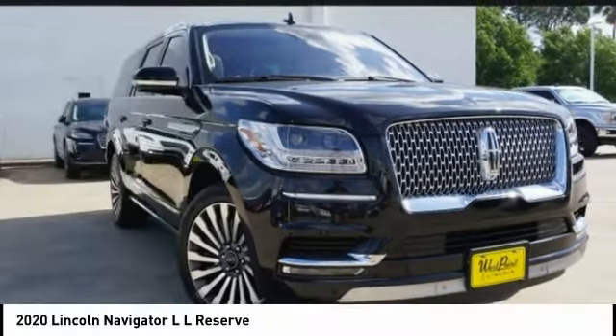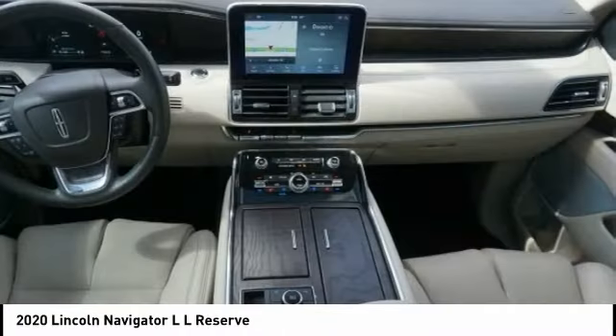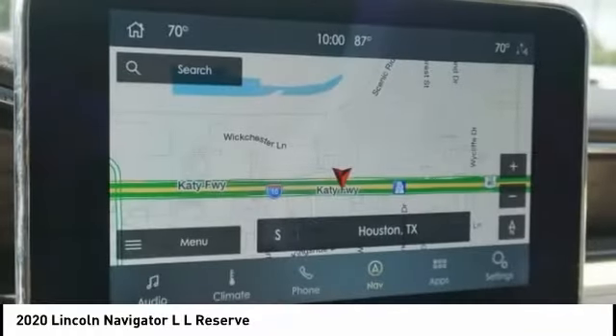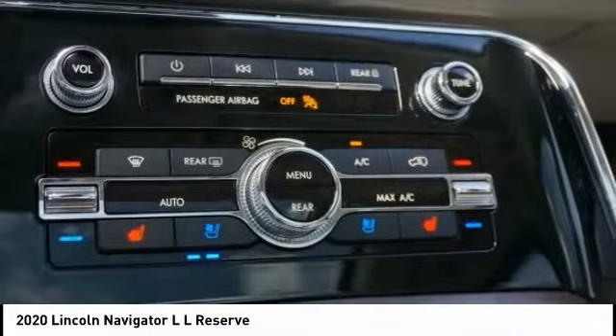Today with the 2020 Navigator L. The Lincoln Navigator L comes in either an RWD or AWD option. This large luxury SUV offers a longer wheelbase than the standard Navigator. With the extra length, carrying a large group in extreme comfort or loads of cargo is no problem at all.